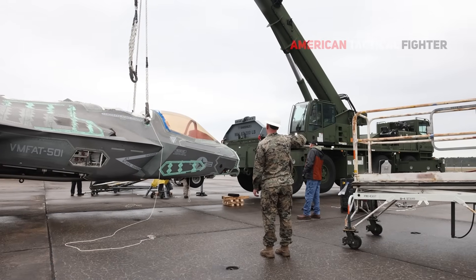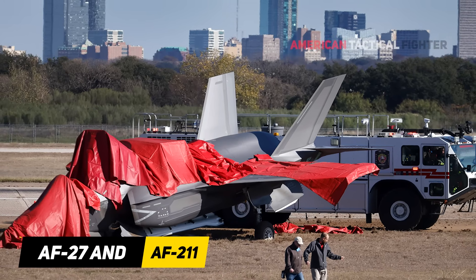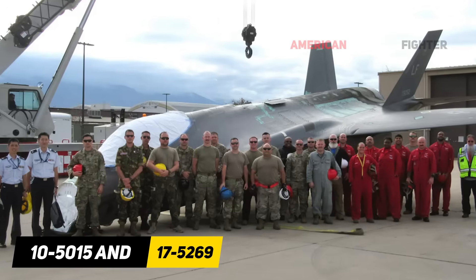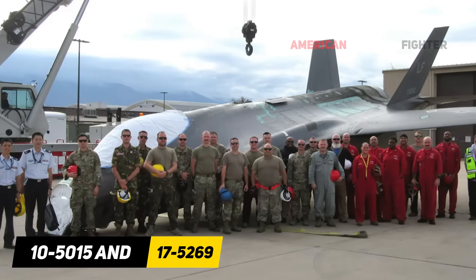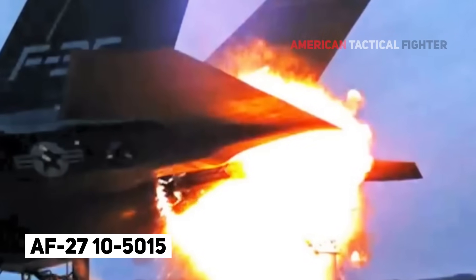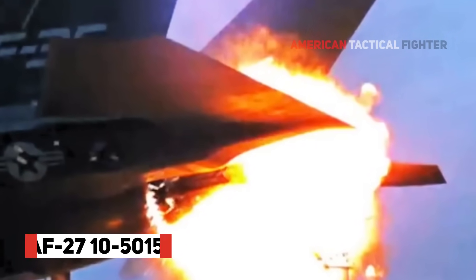The Air Force release identifies the two donor airframes by their production numbers, AF-27 and AF-211. These aircraft are also known by their Air Force serial numbers, 10-5-0115 and 17-5-52-69.